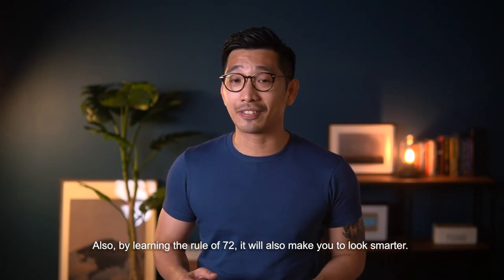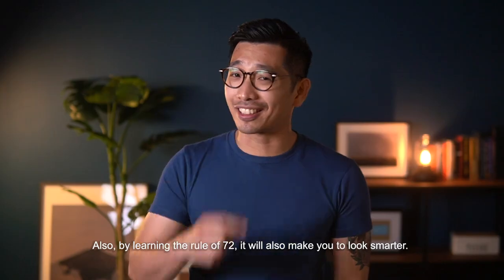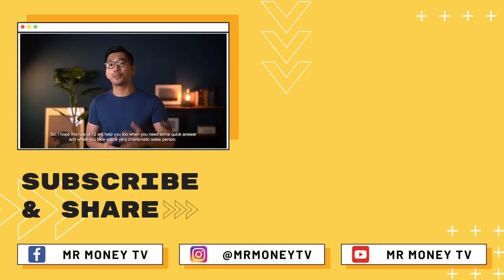Finally, by learning the Rule of 72, it will also make you look smarter. I hope the Rule of 72 will help you too when you need quick answers and when you're faced with a very charismatic salesperson.